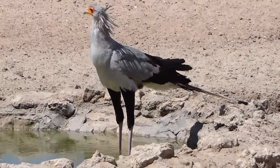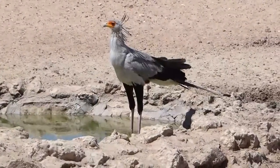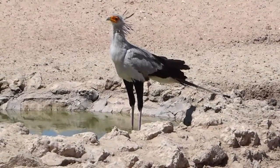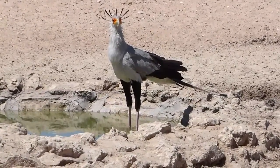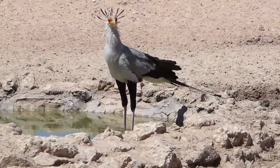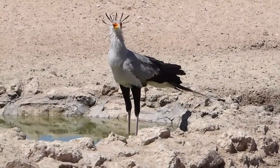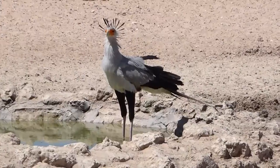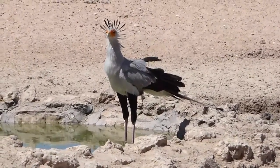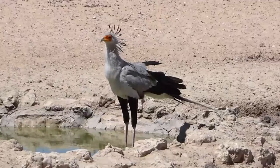We found a secretary bird drinking water and fluffing its feathers at one of the many man-made watering holes. These watering holes are fed through solar power — an electric pump donated by kind nature lovers around the world.